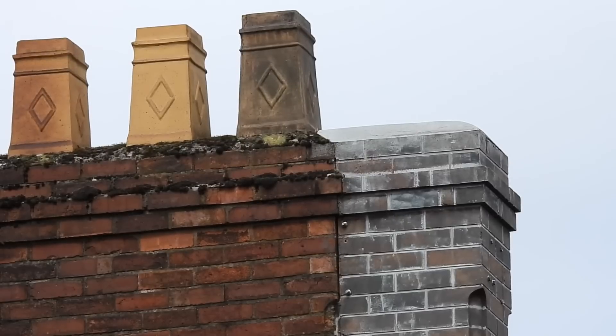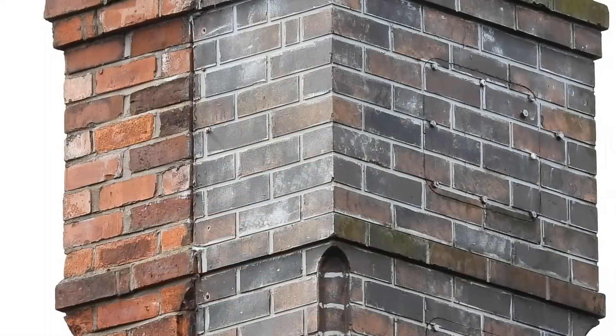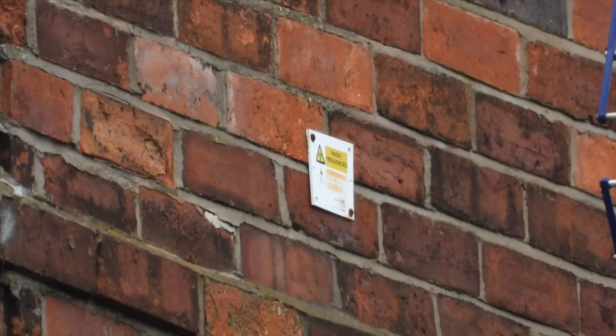At the top, the new sections are missing their chimney pots. Further down are bolted panels for easy access. Even closer inspection reveals a warning sign for radio frequencies.